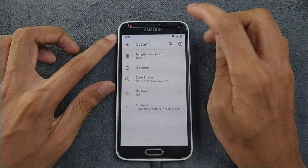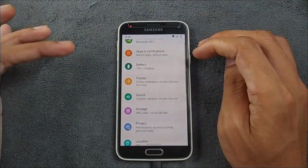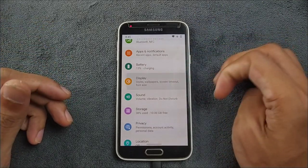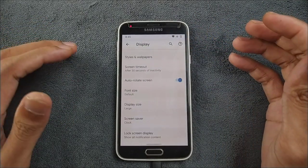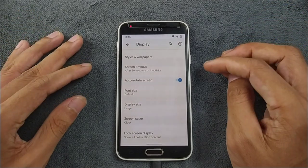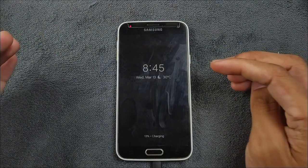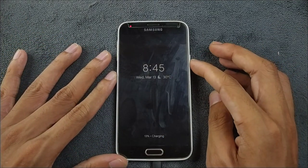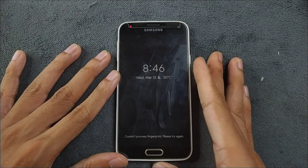Double-tap to turn off the display feature is not there — I don't really know why, as almost all ROMs come with this feature. We do get AOD here though. As you can see, I did turn it on just to check and it does work perfectly fine, so we do have AOD.